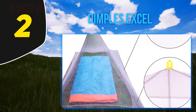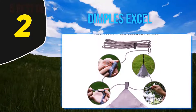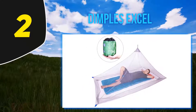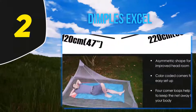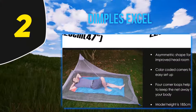Even so, the design manages to incorporate a limited bottom section which can be placed beneath a camping mattress for extra security from mosquitoes and ground-dwelling insects gaining entry that way. Overall, its clever design means the Dimples Excel weighs only 6 ounces and fits into its own carry bag and compression sack of 4 by 5 inches.